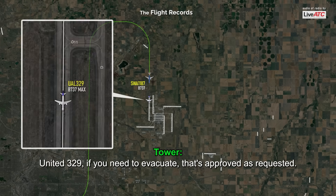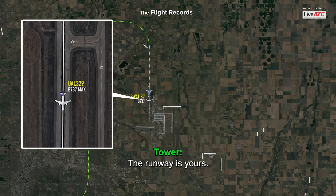Southwest 1187, United 329 — if you need to evacuate, that's approved as requested. The runway is yours, United 329.